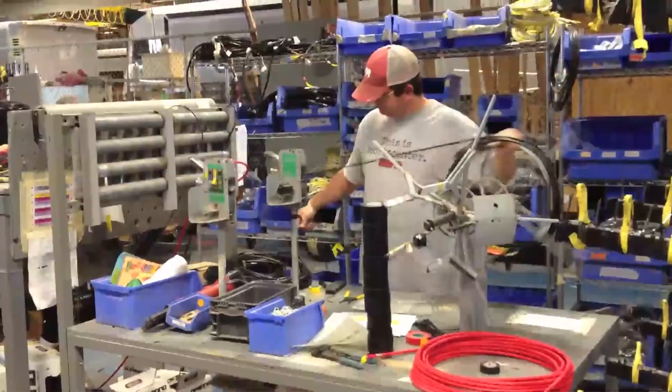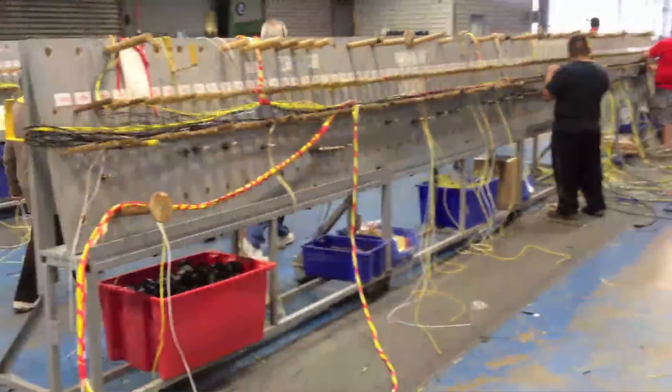There's also tons of wiring — literally miles of it — with wiring harnesses prepared on special boards.